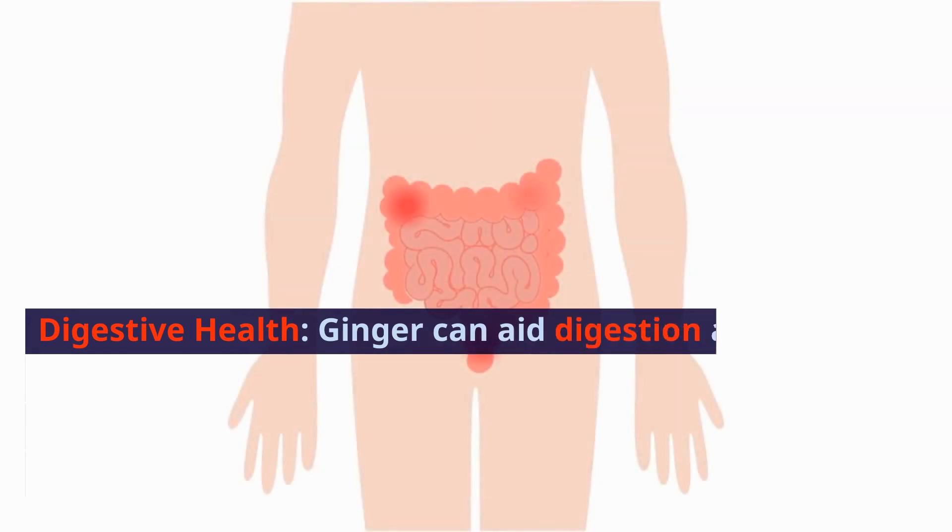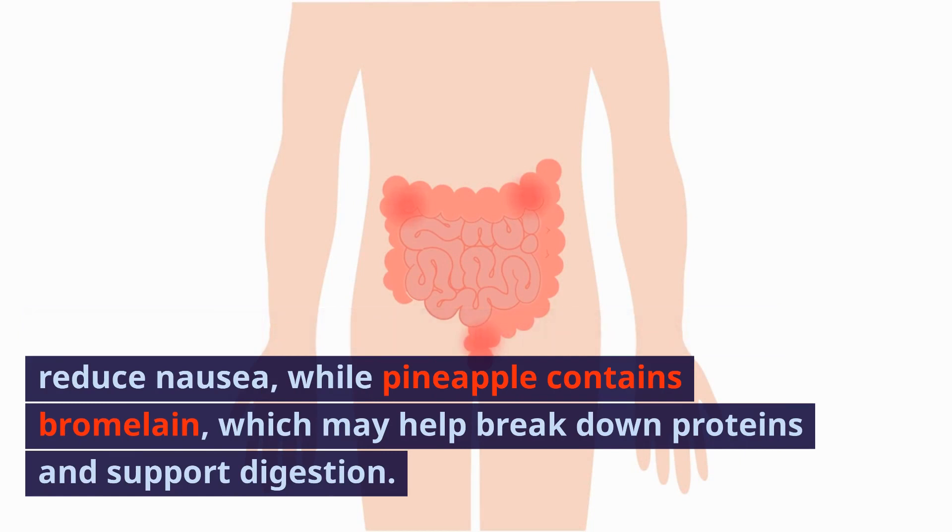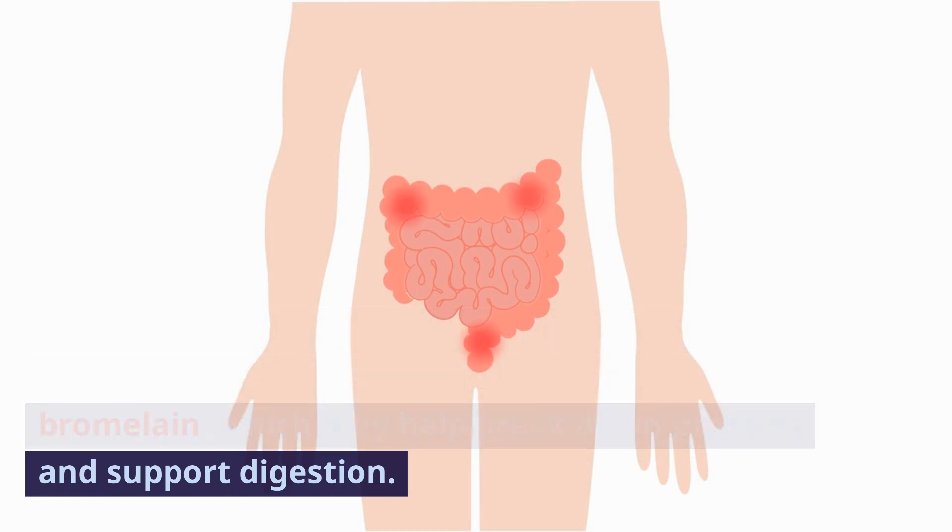Digestive Health: Ginger can aid digestion and reduce nausea, while pineapple contains bromelain, which may help break down proteins and support digestion.